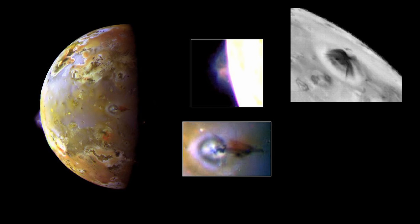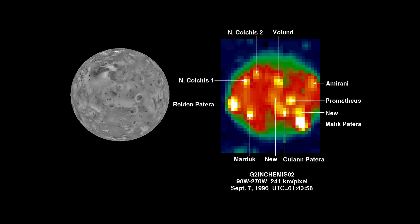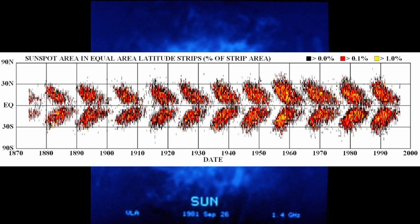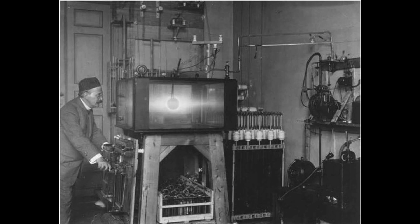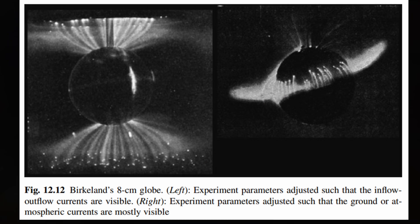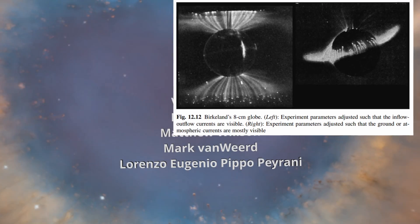Most of the volcanic activity on Io occurs within an equatorial band of 30 degrees latitude, which also happens to be the same latitude that sunspots appear in, and is also the same latitude that Christian Birkeland became interested in after his Terrella experiments, causing him to spend considerable time studying Cairo, where the pyramids are also located.